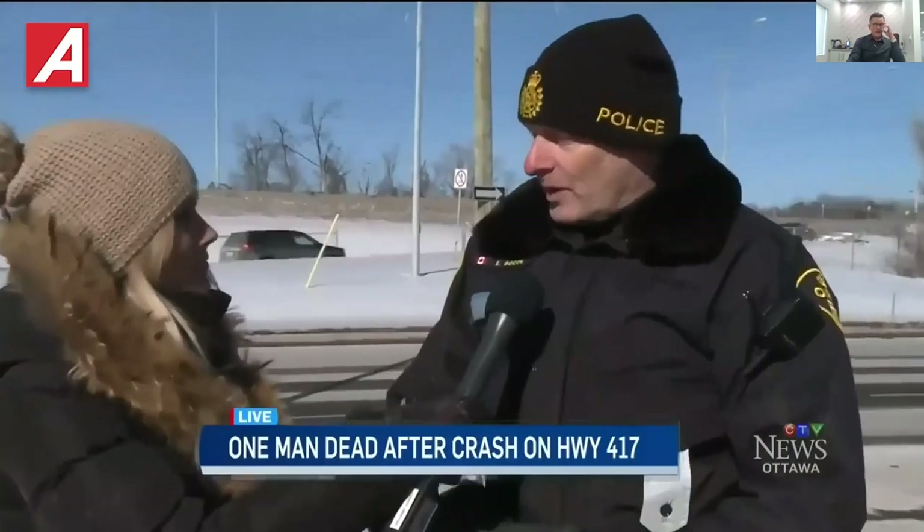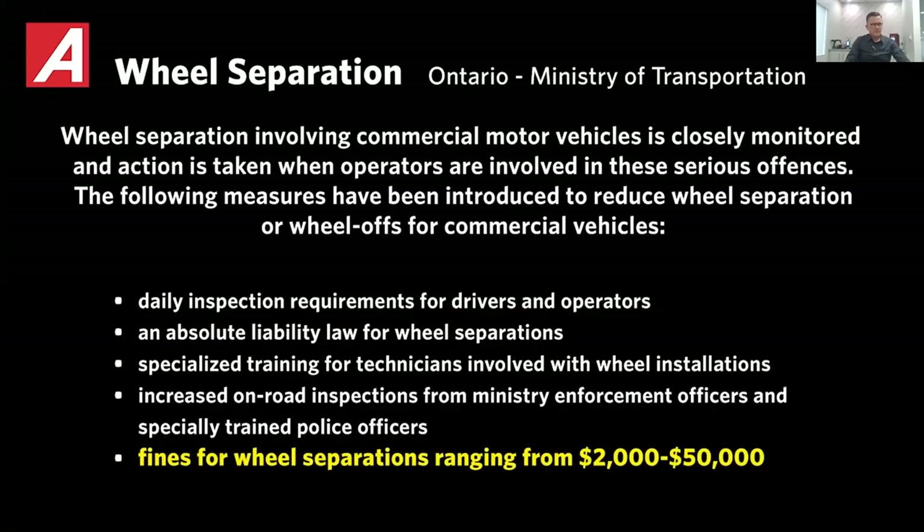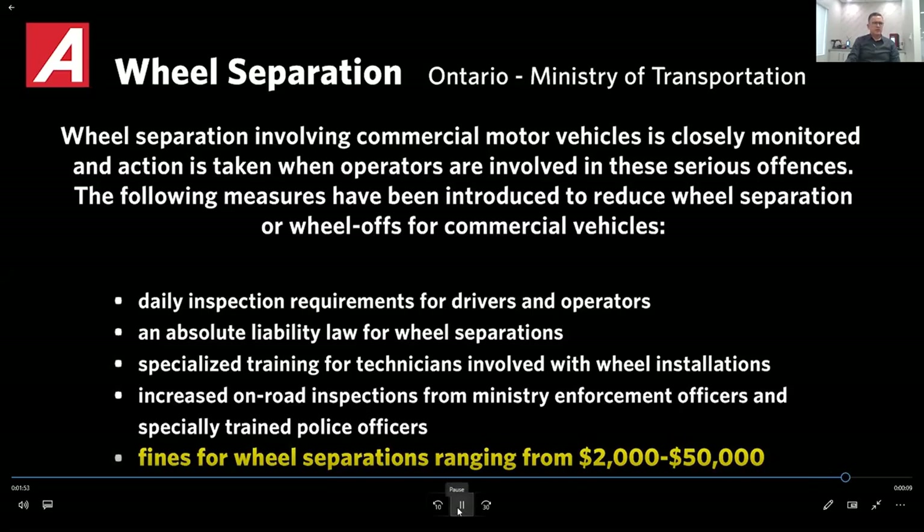The driver has been charged with driving a commercial motor vehicle with a detached part — the detached part being the whole wheel assembly which came off the vehicle. A numbered company from Ottawa has also been charged with operating an unsafe vehicle. That's a pretty devastating video — it brings awareness to all of us as manufacturers. The specific details are from the Ontario Ministry of Transportation, but we want to come up with solutions to prevent these issues in the field.